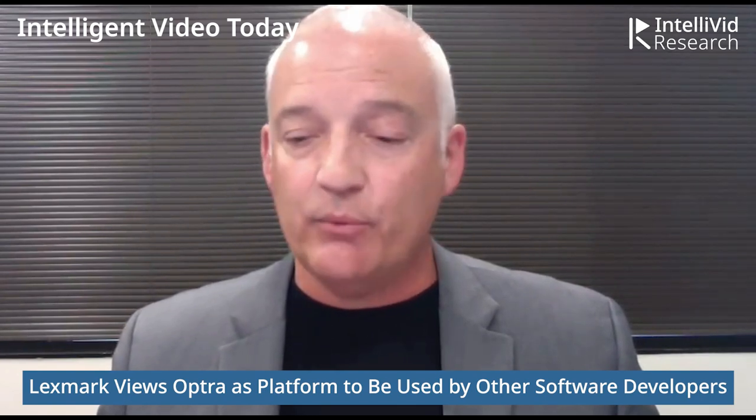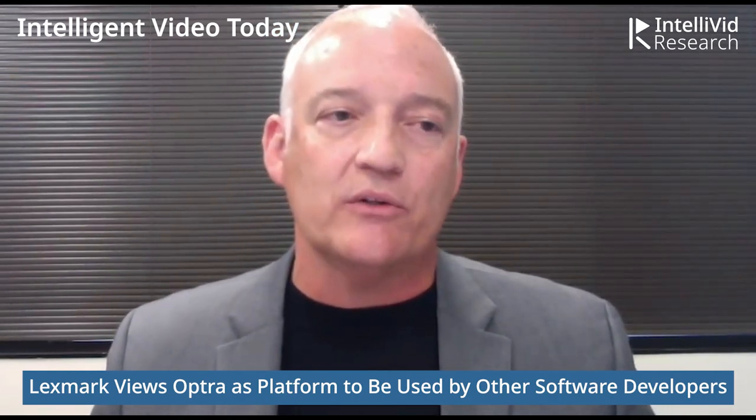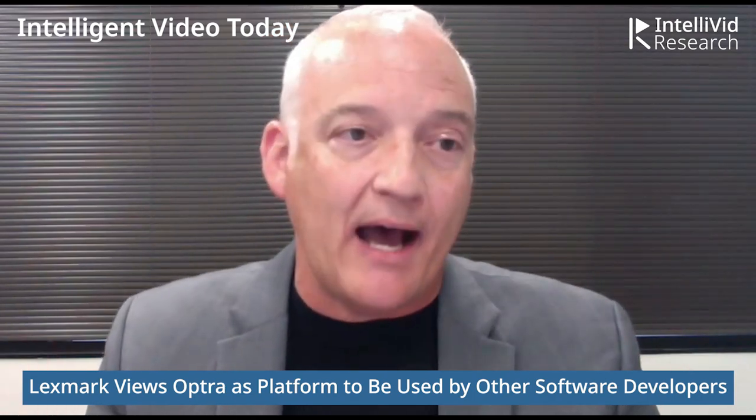Do you see Optra as a platform that can be used by software developers other than Lexmark? The answer is simply yes. While we have a full AI development team in-house for heavyweight AI implementation, we are architected and built for folks to build their own applications. We provide tools within our infrastructure to help enable that — make it quick, easy, and allow you to control your own AI destiny. If you have an application you need to deploy, you can do it on our ecosystem. We're very happy to host that, giving you easy drop-in IT capabilities without dealing with lengthy server deployments.